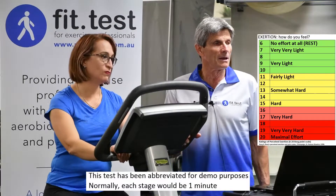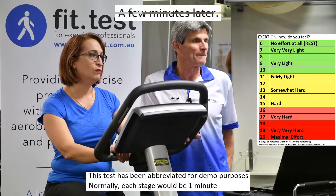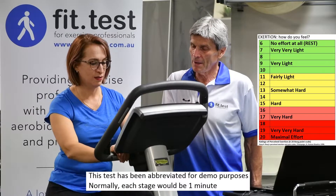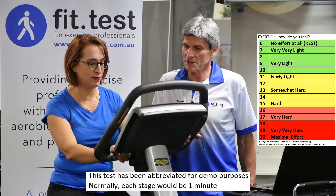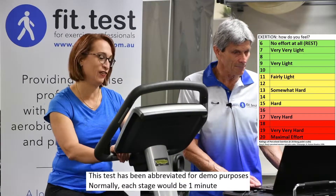Next workload. What are you at now? Eleven. Next increase — 14 now. So that's between somewhat hard and hard. And the next workload now. Definitely feeling hard — 15.